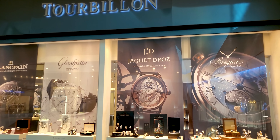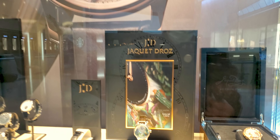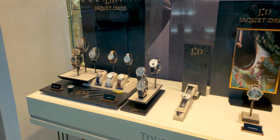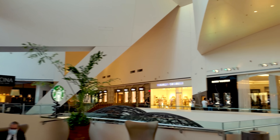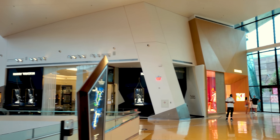Now, if you've seen my channel before, you know I love watches, so no shop tour with Broar would be complete without some high-end luxury watches. And this place, my friends, is absolutely full of them. So, let's start on this side.